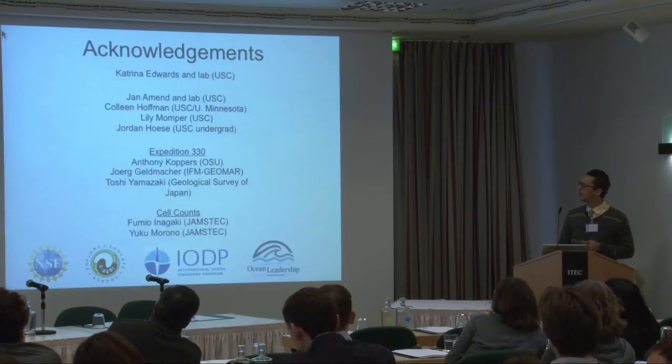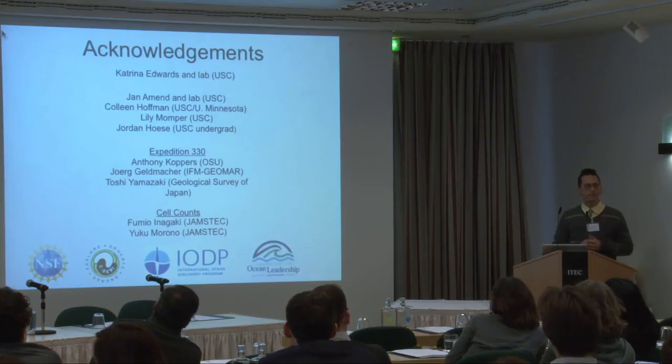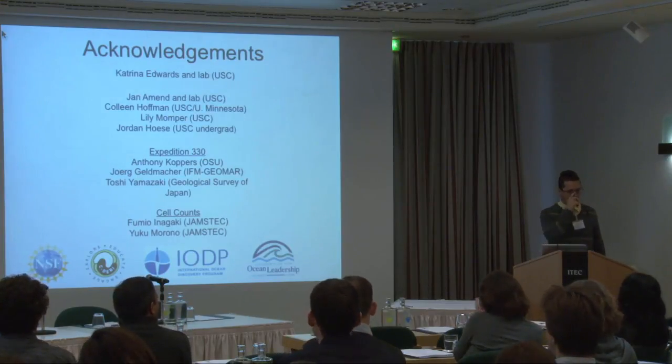I'll leave it there and put up some acknowledgments. I do want to point out my postdoctoral advisor who got me into deep biosphere research. I'll pass it off to Jens Kallmeyer.